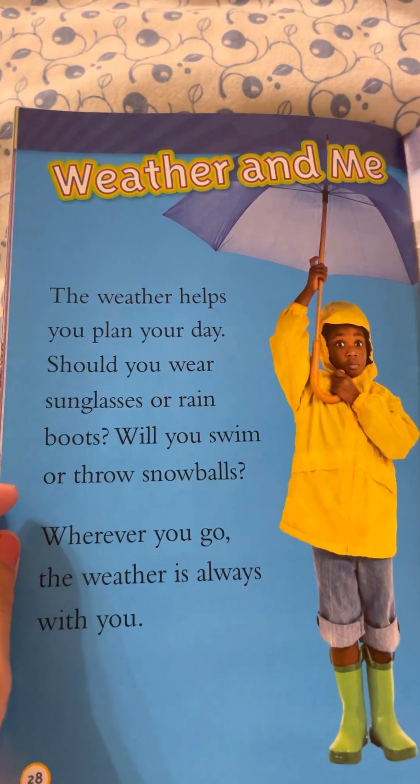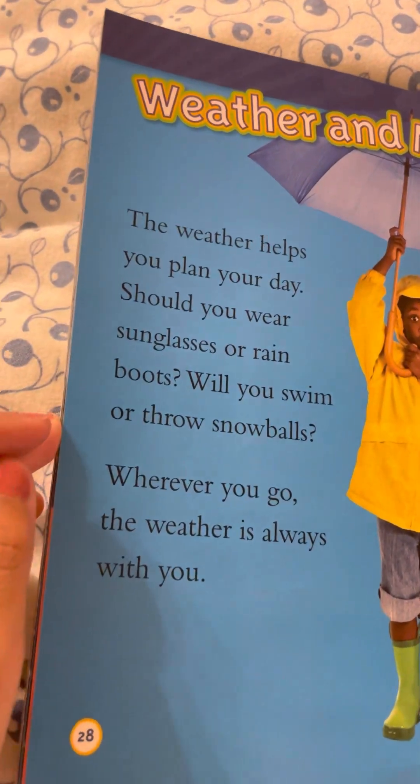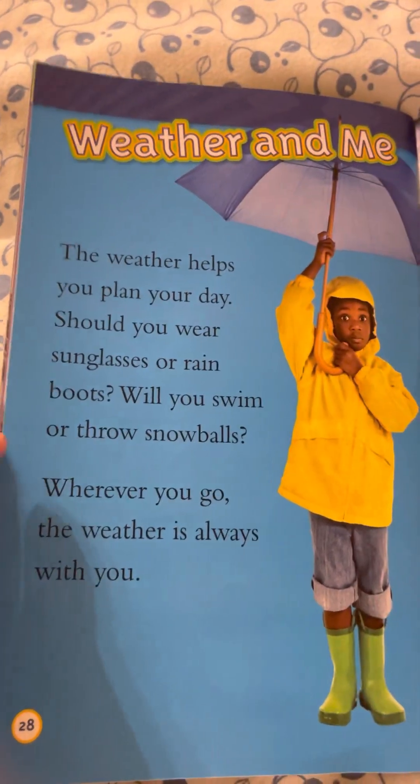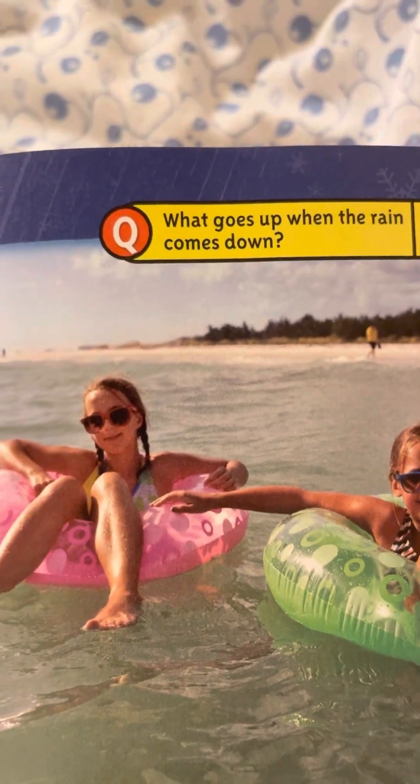Weather and Me. The weather helps you plan your day. Should you wear sunglasses or rain boots? Will you swim or throw snowballs? Wherever you go, the weather is always with you. What goes up when the rain comes down? Umbrellas!